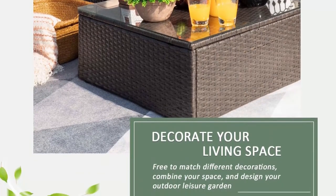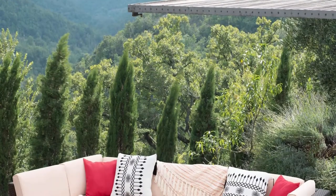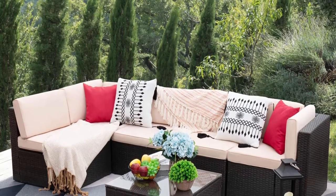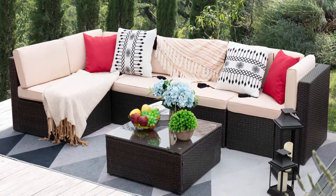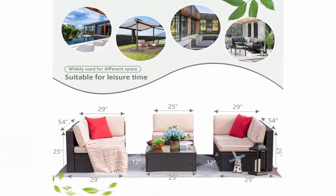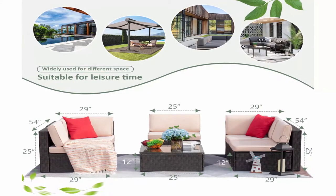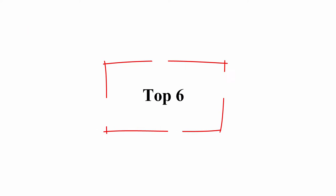Warranty and support: includes a new six-piece sectional sofa with complete installation tools and instructions, worry-free after-sale service, and friendly customer service. Notice: there are three boxes in total. If you only receive one or two boxes, please don't worry — the other box is on the way to your house. For detailed tracking information, contact us by Amazon message. Top 6.